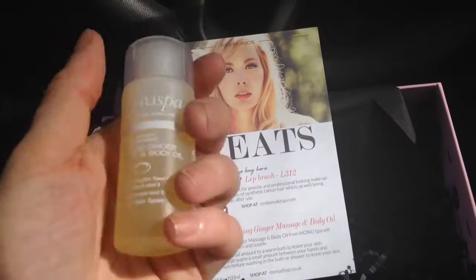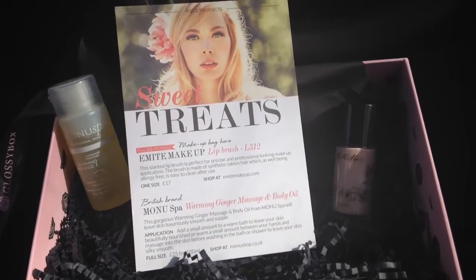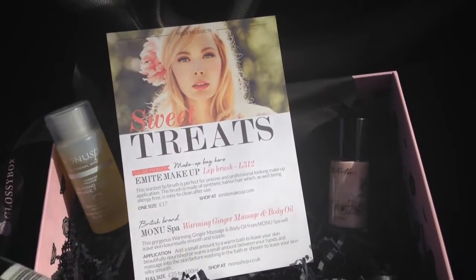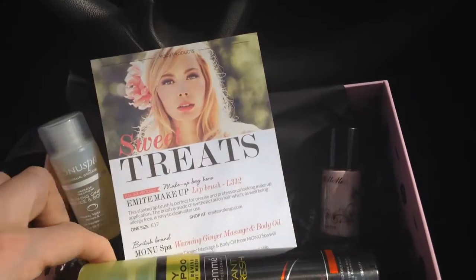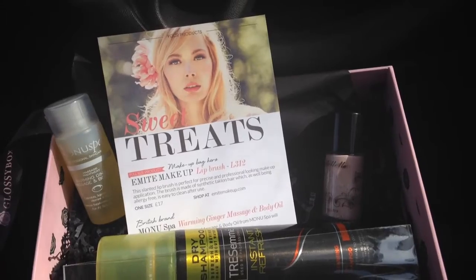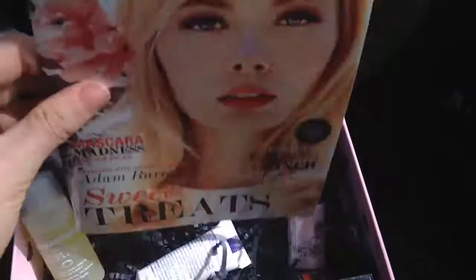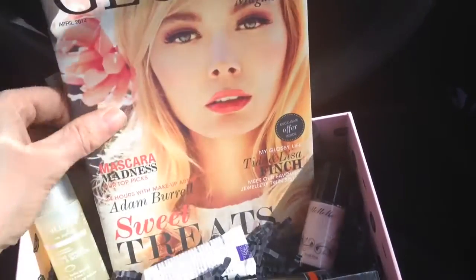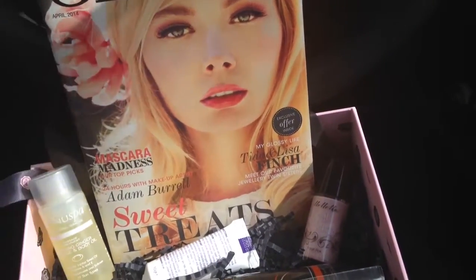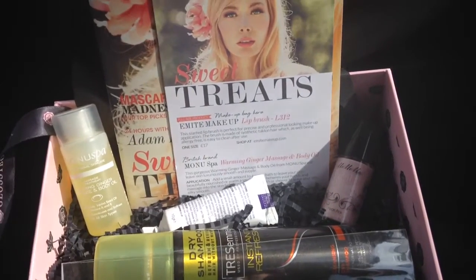So that's everything I got, and it's not bad. I really wanted the Heishi tinted tanning lotion that I saw online, which was a really good size, but I got the sun cream instead. Overall not bad for a box. I'm looking forward to trying all the products and I'll see you again next month - thank you, bye!